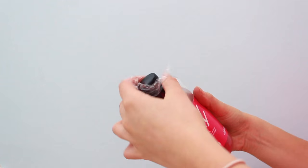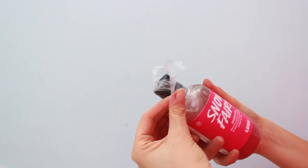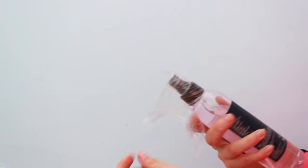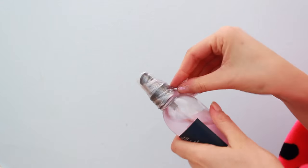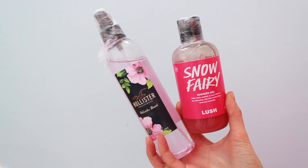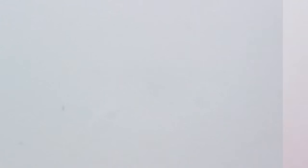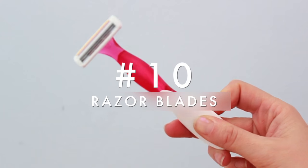For toiletries, I take some cling film — or cling wrap as you call it in America — and wrap it around all the tops of the bottles, making sure it covers down the sides as well, in case there are any leaks in your luggage.